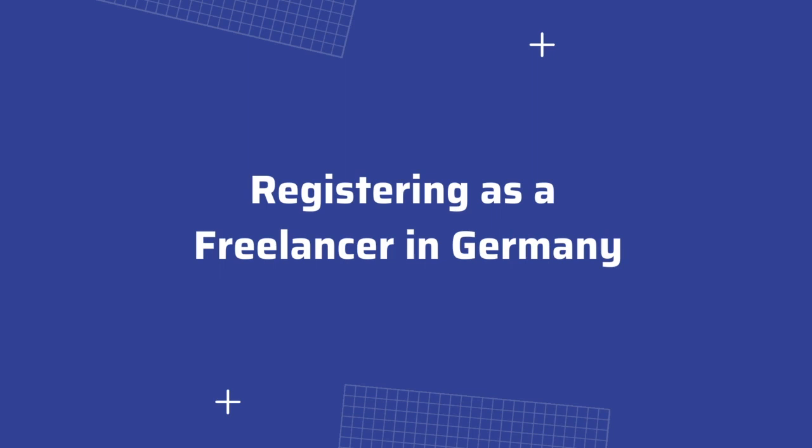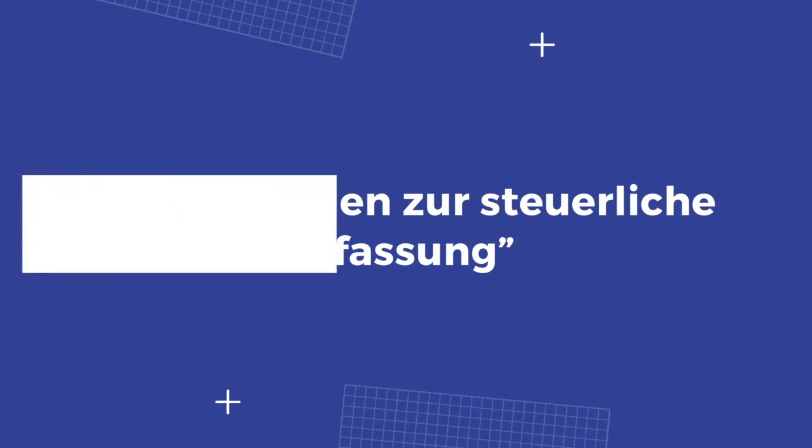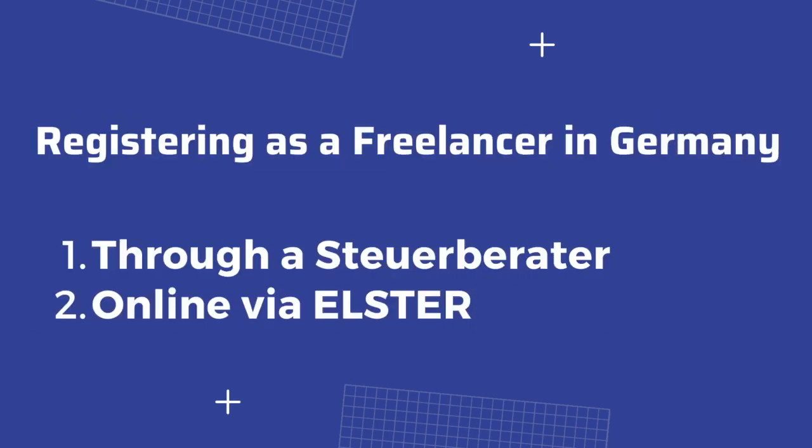So how do you register yourself as a freelancer in Germany? You start this registration by filling out a form called Fragebogen zur steuerlichen Erfassung, which is basically a tax registration form. There are three ways to submit this form to your Finansamt. Number one: you can get a Steuerberater to fill out this form on your behalf.